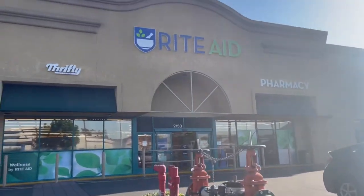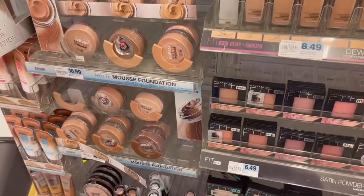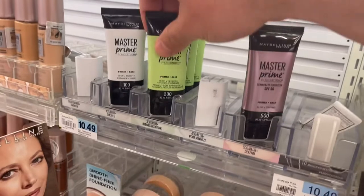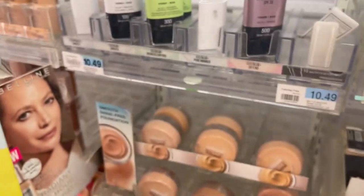Hey you all! Happy Vlogmas number 20! So we're here at Rite Aid. I need to make a quick pit stop. I needed some primer and here it is right here — the green one. I just love this primer. It's the only one I use. I'll show you more later.